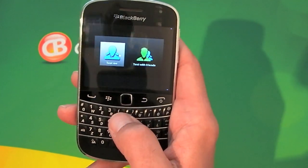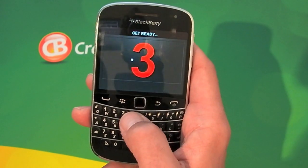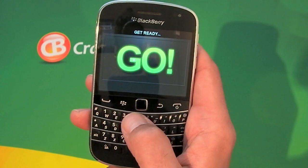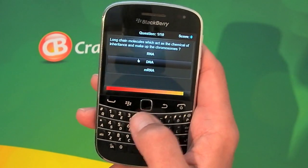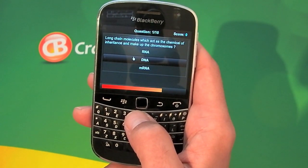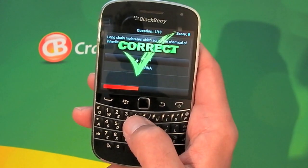There's one for different sections and it's BBM connected as well. So we'll just do a test, and as you'll see every question that gets asked there are three possible answers and there's a timer on the screen. 'Long chain molecules which act as the chemical...' — I haven't got a clue but we'll go for DNA because that sounds familiar.